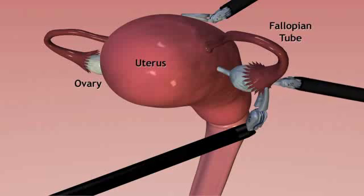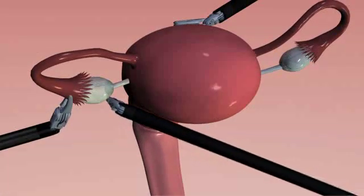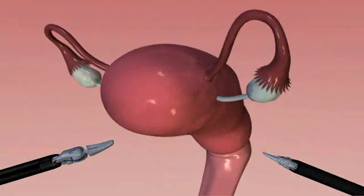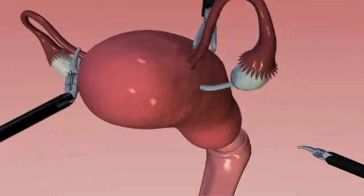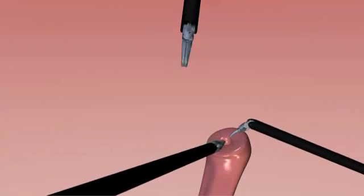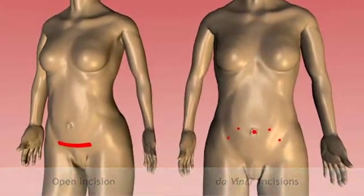During a hysterectomy, doctors remove part or all of the uterus. They gently free the ovaries from connective tissues one at a time, then carefully remove the uterus, the cervix, both fallopian tubes, and both ovaries. The surgeon then stitches the internal opening closed — all done through tiny incisions on the lower abdomen, as opposed to open surgery through a long incision.